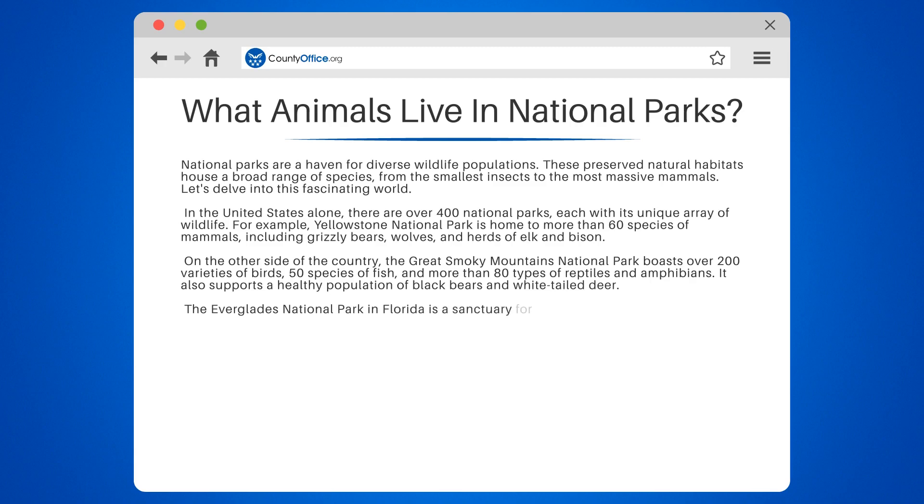The Everglades National Park in Florida is a sanctuary for endangered species, such as the manatee, American crocodile, and the elusive Florida panther.